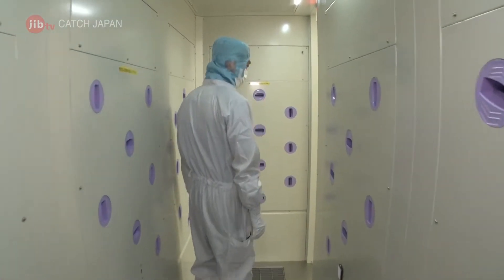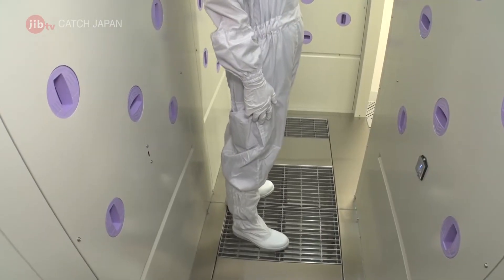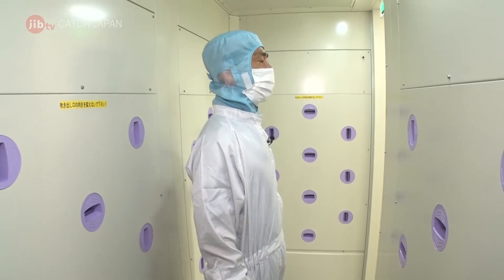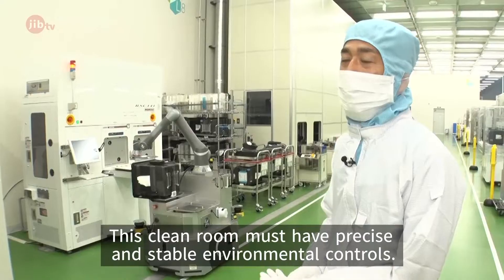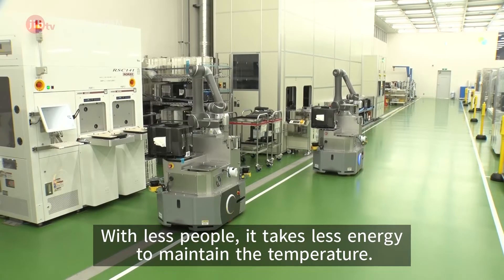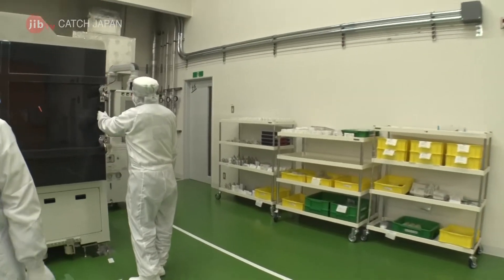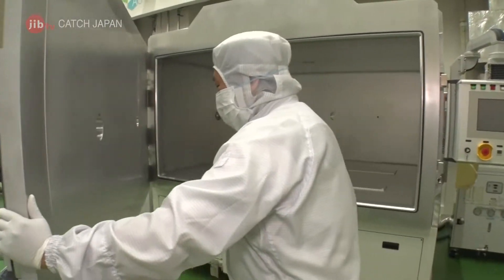Managing the air for this clean room's air showers, which remove tiny particles, actually uses more electricity than the robots. The more people are involved, the more electricity is required. In a clean room environment, we need a stable temperature. We need to reduce the energy impact of people and reduce the temperature.